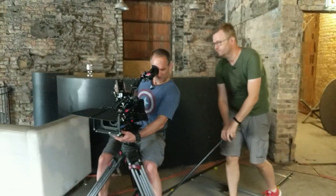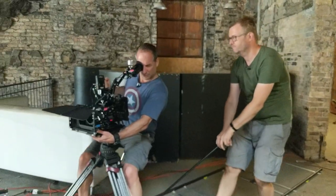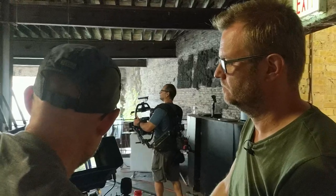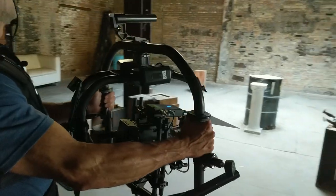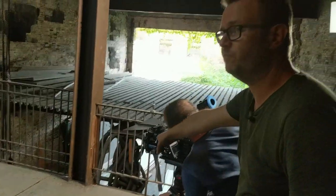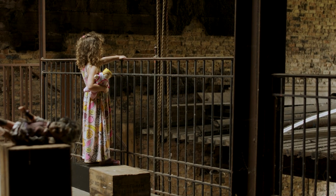I was talking to my buddy Ari, who said that on all the TV shows he's involved with, people mostly aren't using dollies anymore. They use stabilizers so they can shoot faster. Well, that drives me nuts, because I don't think you can do proper, classy camera moves with a stabilizer.